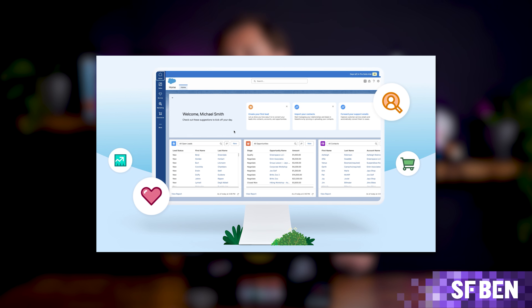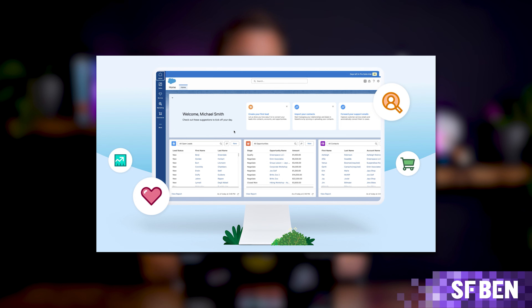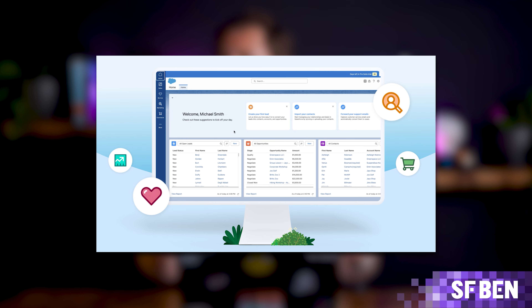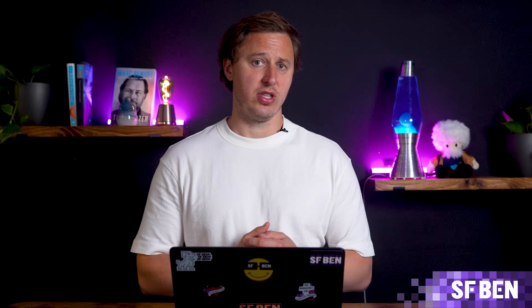For businesses just starting with Salesforce, Salesforce Starter Suite offers essential features for sales, service, and email marketing. The Pro Suite expands on this with advanced reporting, deeper integrations, and automation, making it perfect for scaling businesses.